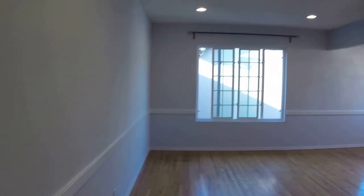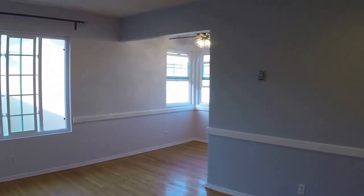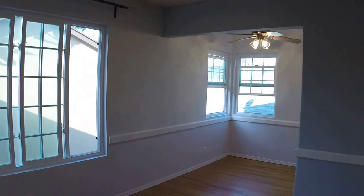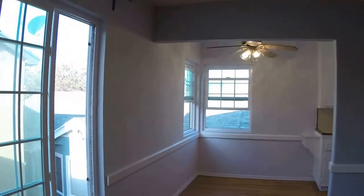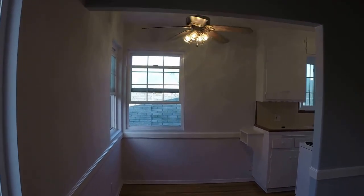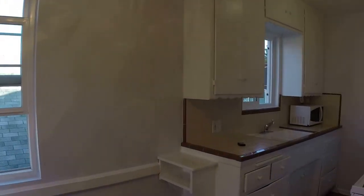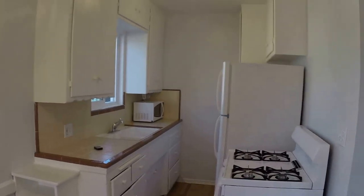This is unit 2135 East Florida, number nine. It is my rental unit, which I just had painted with these beautiful colors that actually worked out very nicely.